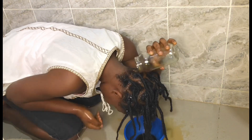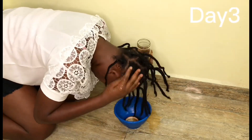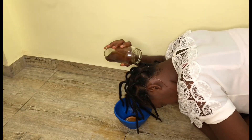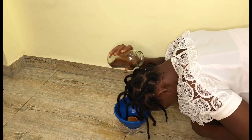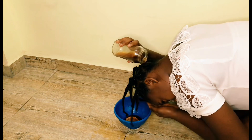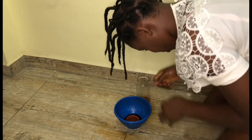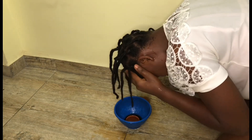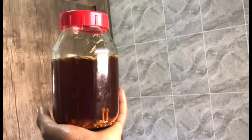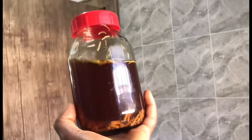My spray bottle wasn't giving me what I wanted, so I decided to just pour the clove water directly on my hair to cover it fully. Clove has protein, so if you're using it daily like I am, you need to know how to moisturize your hair so it won't dry out. This is the third day of my seven-day clove and rosemary challenge. I love the smell rosemary gives, and I made a big bottle of clove water to last through the remaining days.